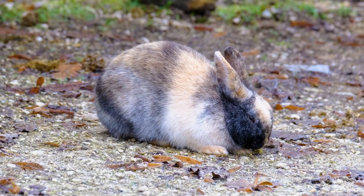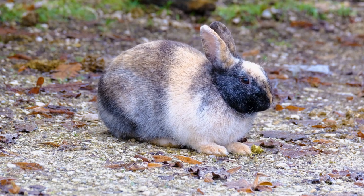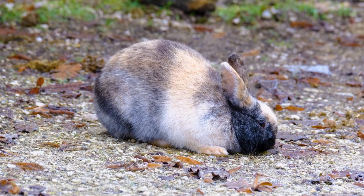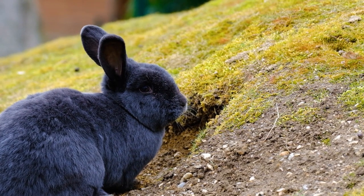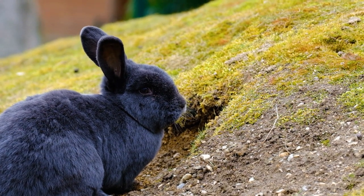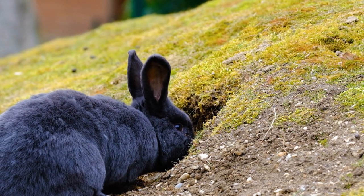What truly makes this family of rabbits remarkable is their adaptability. They have managed to thrive on nearly every continent, from the deserts of North America to the frozen tundras of the Arctic. Whether in the dense jungles of Asia, the arid Australian outback, or the European countryside, rabbits have found their niche and evolved to suit their surroundings.